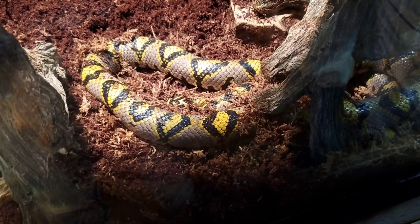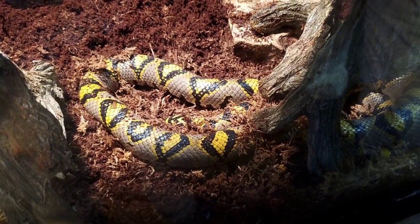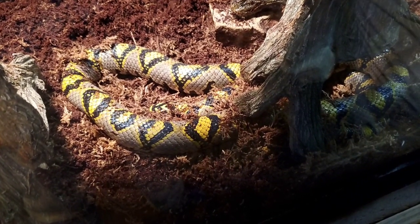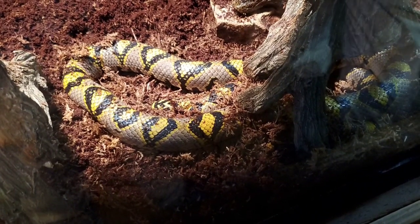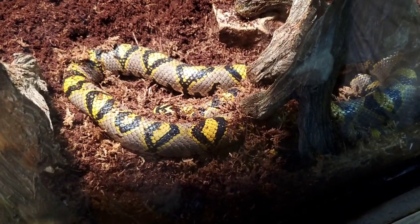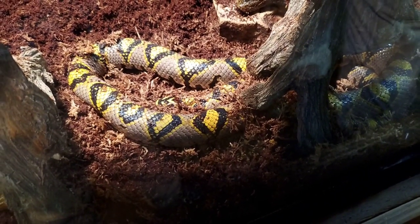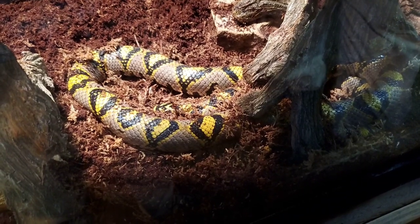Why might a snake have such brilliant colors like this? In the wild, a lot of brightly colored snakes are ones that are venomous. This species is not venomous though, so it is a little unusual that they would be so brightly colored. It might be somewhat of a warning to other species — some snakes have bright colors to mimic other venomous species. Also, because they live in the forest, those black and yellow bands might somewhat blend into fallen dried leaves, so in his natural environment he might not appear quite as obvious as he does here in the zoo.